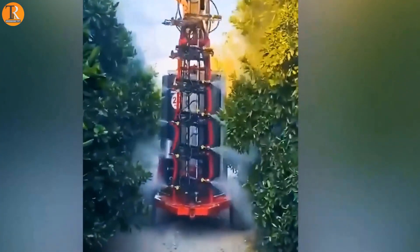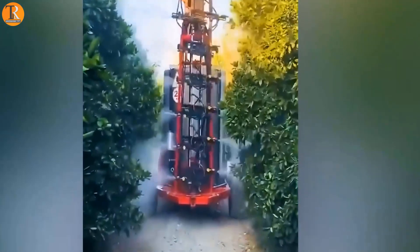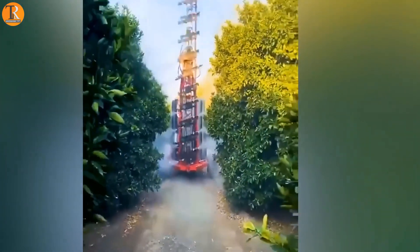Technology has gotten so advanced that even machines now dance while working. Just look at the sprayer — it takes a lot less time and looks like it's just dancing.